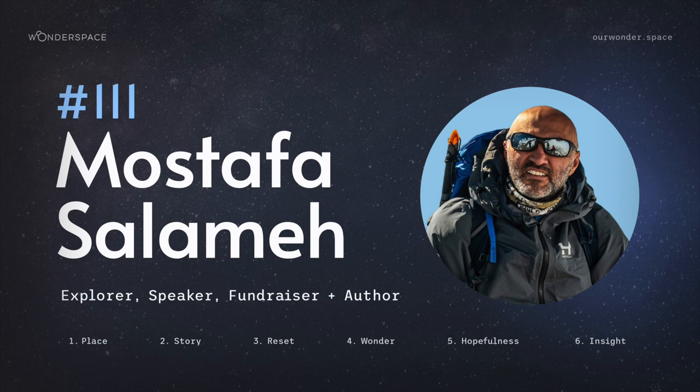Mustafa, give us a glimpse into your life story so far, with an emphasis on what you're doing currently.